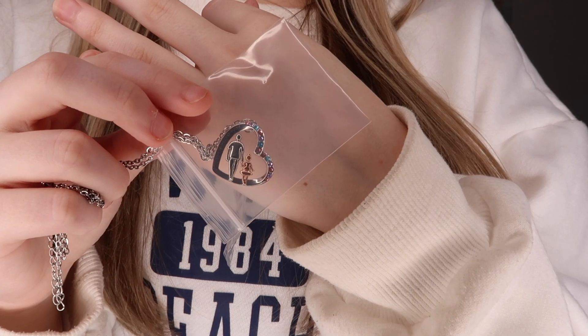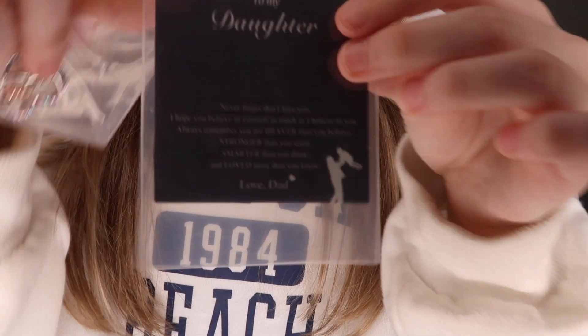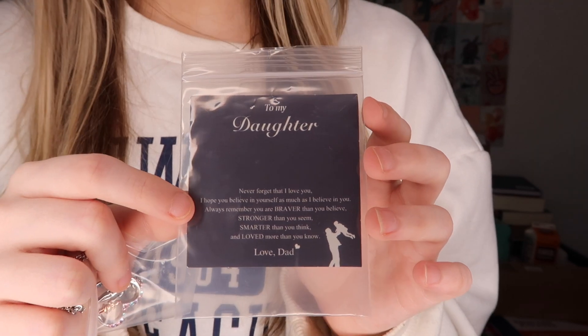Now moving on to jewelry — I got quite a bit this year. Starting with what my dad got me: a cute little necklace with a dad and daughter design in the middle and it says 'I love you forever.' There's also a little card with a message. So cute and I love it.